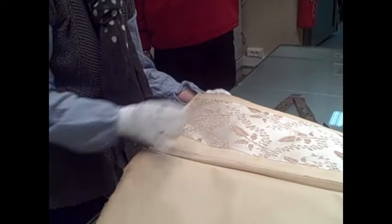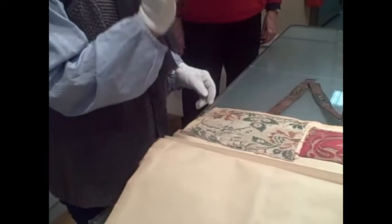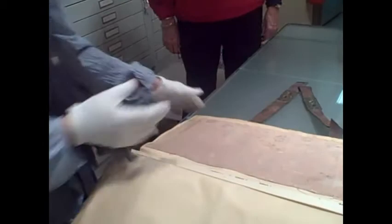Here you can see we can't reproduce it because we don't have the repeat, but it's very interesting for the color and the technique used. So sometimes we have a look at it.